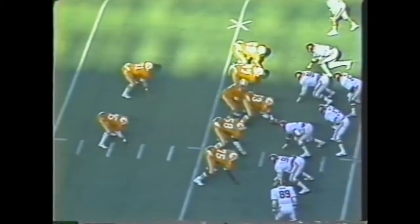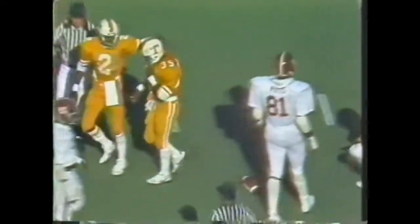First and ten for the Volunteers — maintaining possession and using the clock. Coleman on a draw, left side, 50, 45, 40, down to the 34-yard line. First and ten Tennessee at the 34 — running back split, Alabama with a four-man front. Here's the blitz — Coleman, 35, 30, 25, 20, 15, 10. Touchdown Tennessee!